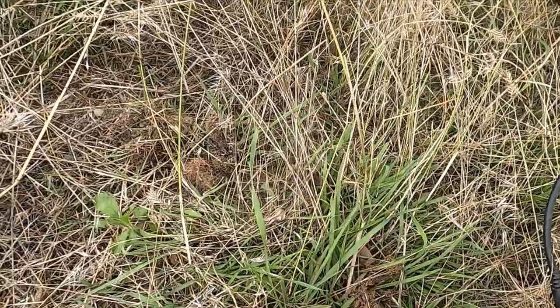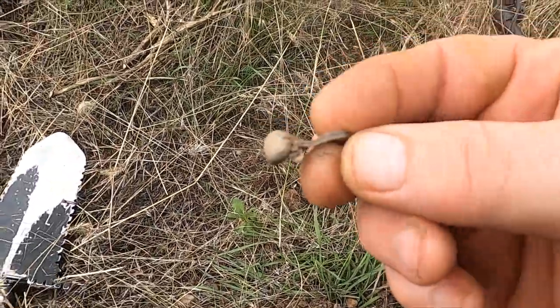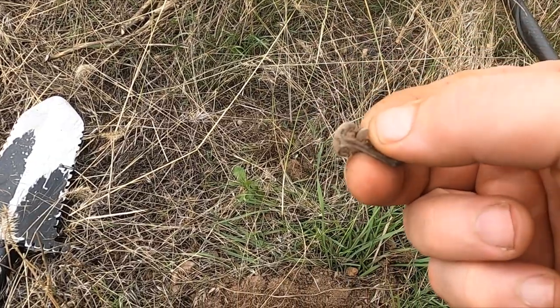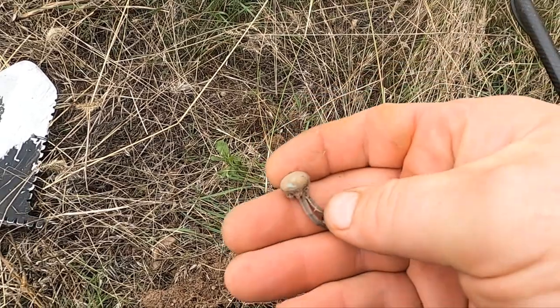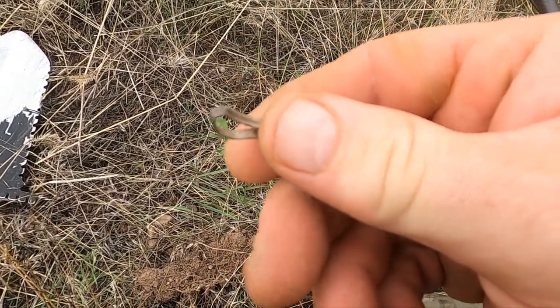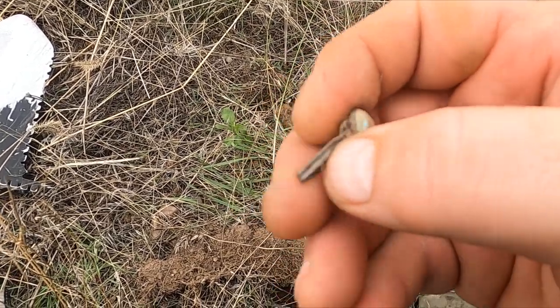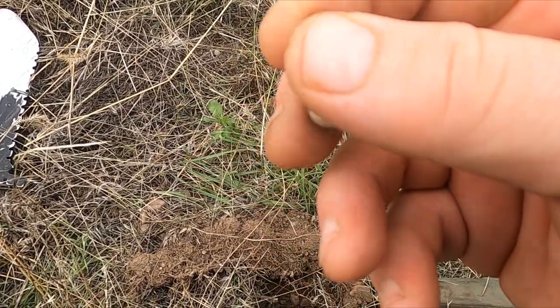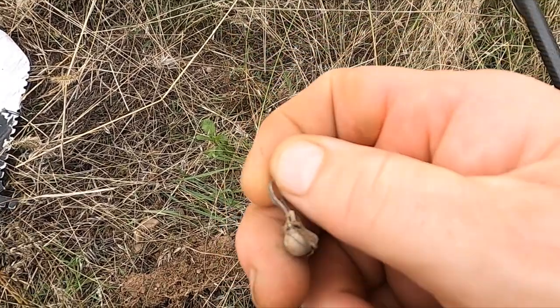Dinwiddie and I are back for day two. I haven't stepped very far at all and look at that — a ring! It's all smashed up. It was coming up as a 15 on the Equinox, so I don't think it's gonna be silver, but maybe it is. Let me clean it up.